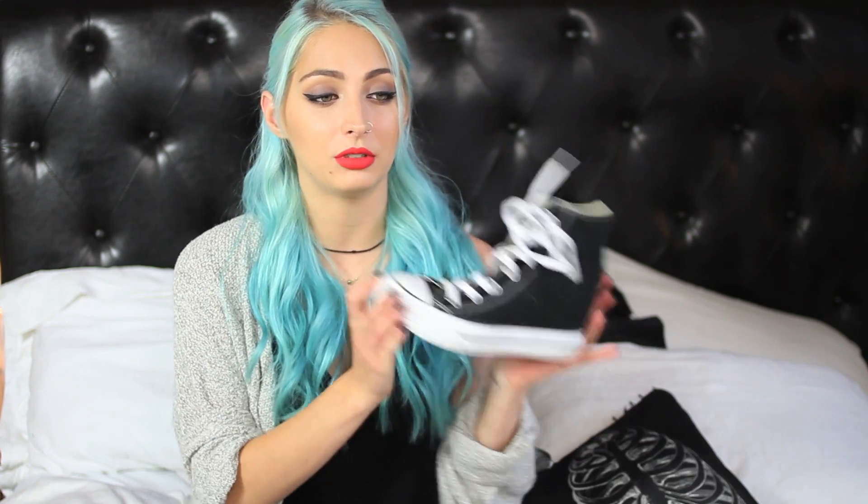And I think that's all the jewelry. I'm going to move all this — I'm making such a mess, you guys. Next, if you watched my go-to casual outfit video, then you saw these shoes.